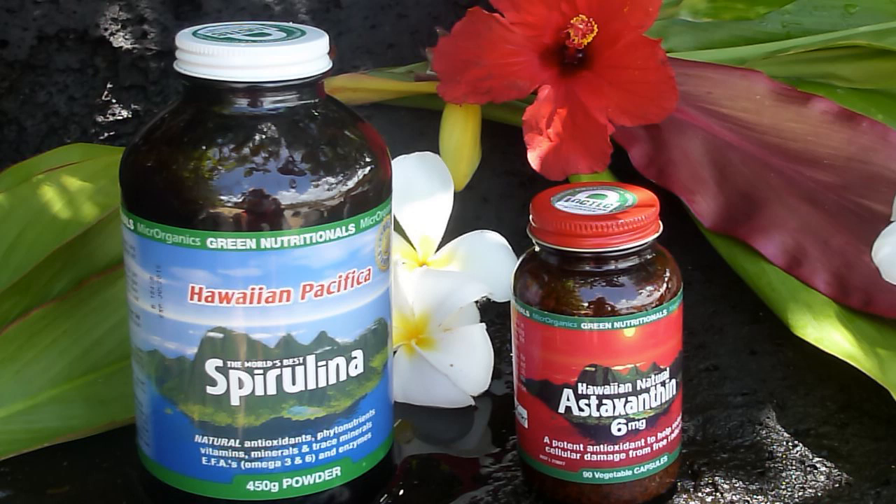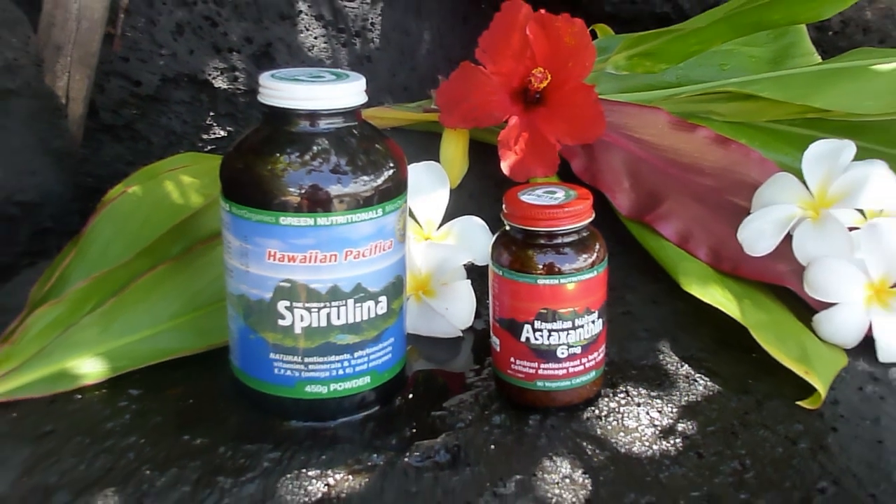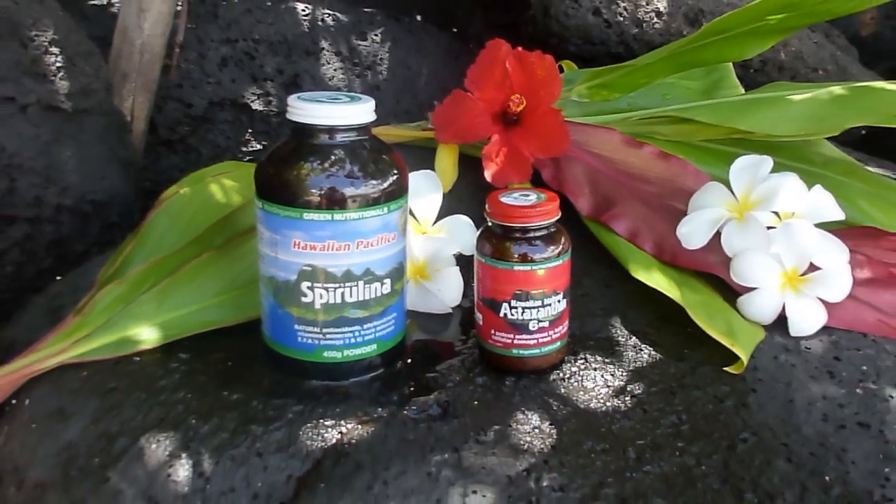There are no other agricultural operations around. The products we produce here — Spirulina Pacifica, Hawaiian Spirulina, Natural Astaxanthin, and BioAstin — are absolutely pure. Research time and time again has shown our products to be of extremely high nutritional quality and absolutely clean.